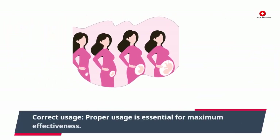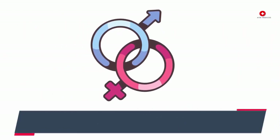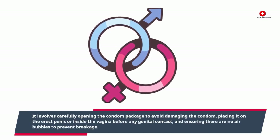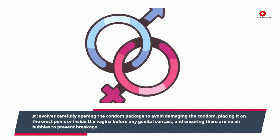Correct usage: Proper usage is essential for maximum effectiveness. It involves carefully opening the condom package to avoid damaging the condom, placing it on the erect penis or inside the vagina before any genital contact, and ensuring there are no air bubbles to prevent breakage.